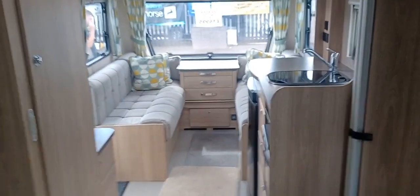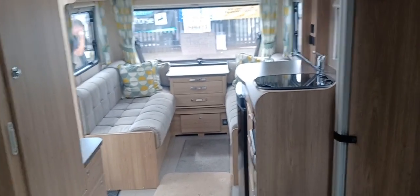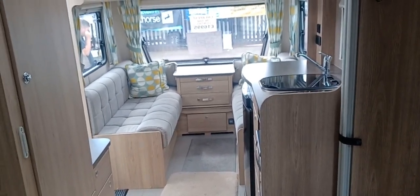So there we have the Elddis Explore 554 for sale at Burton Caravan Centre. If you'd like to view the caravan please give us a call on 01283 544 134 and we look forward to showing you around.